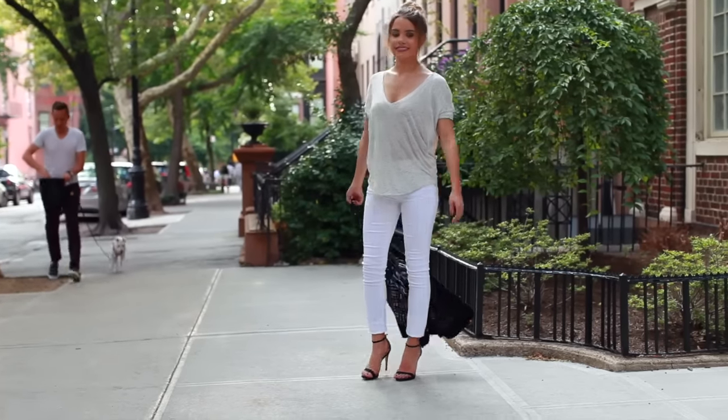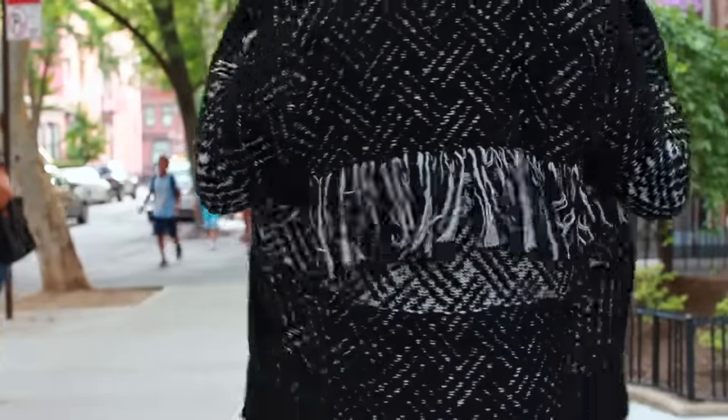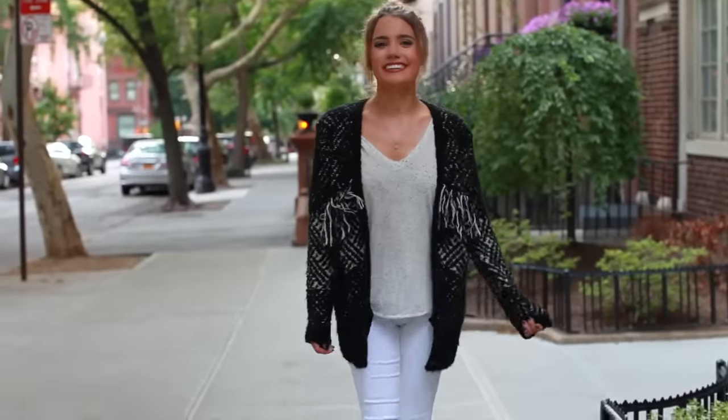And lastly for a fun layering element I added this black and white fringe sweater from the Kupols. Overall, this is something I would wear on a dinner night out or a casual day if I switched up the shoes.